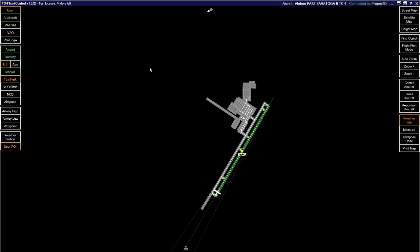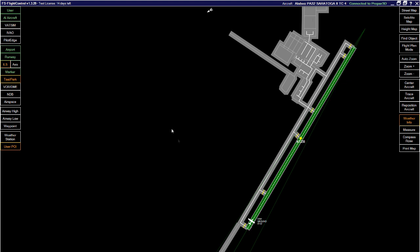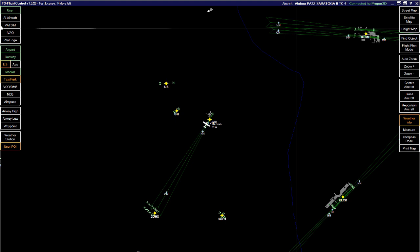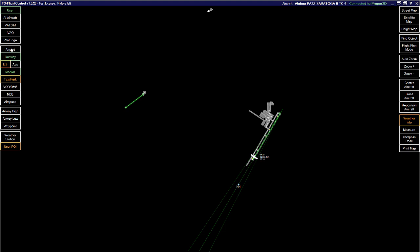Let me run through the map controls. 'User' toggles your plane and label on and off. 'All aircraft' toggles all simulator aircraft and their labels. 'VATSIM' toggles VATSIM aircraft labels. Three more clicks will log into the VATSIM system and pull that traffic into the display. It also does the same for IVAO and PilotEdge. 'Airport' toggles the airport symbol and label on and off.